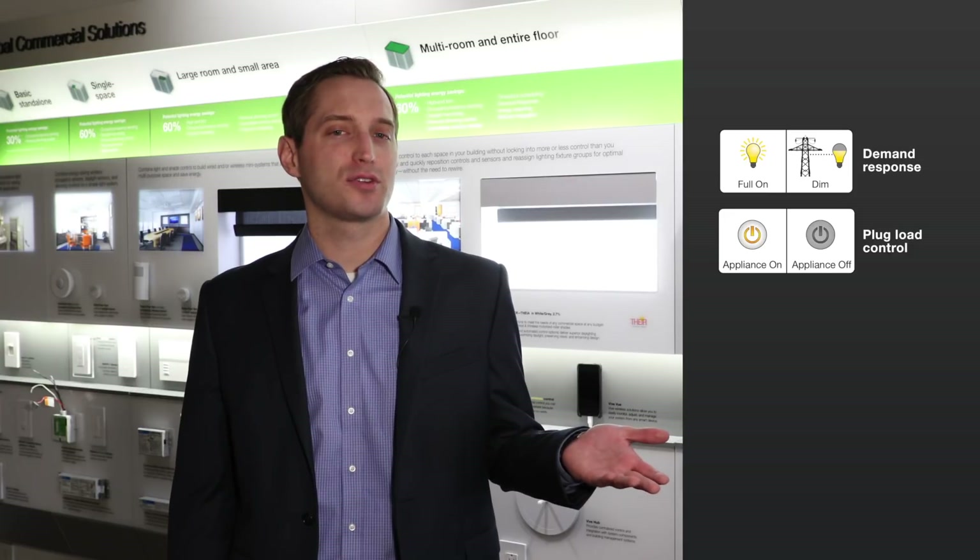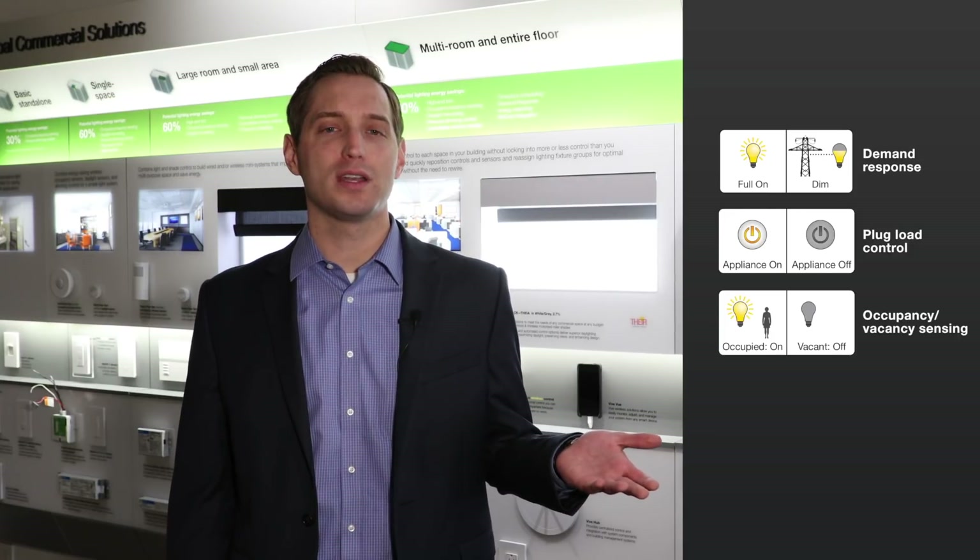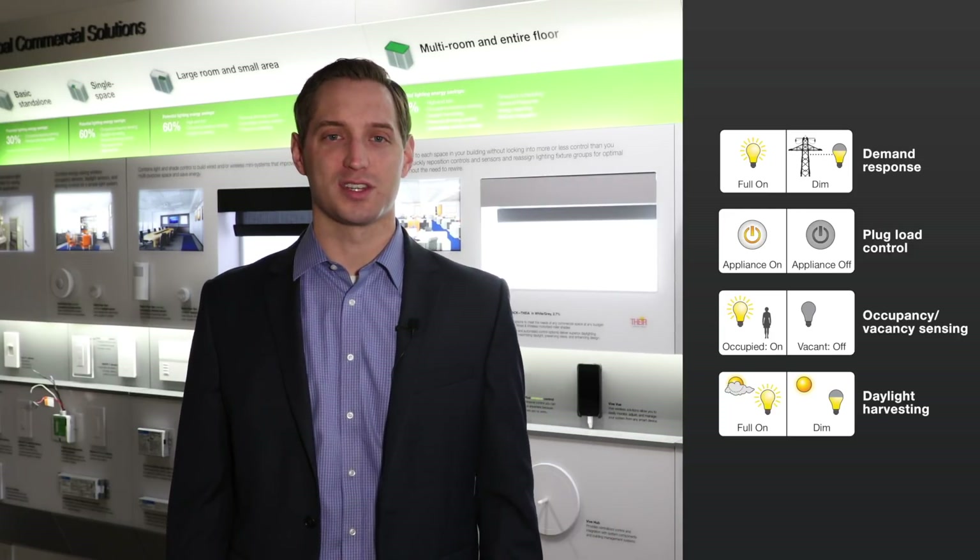We know it can be challenging to navigate energy codes. They differ by jurisdiction and they're updated every few years. So when it comes to specifying lighting controls, it can be hard to know where to start. Do I need a system that can provide demand response? How many controlled receptacles do I need? When do I need occupancy sensing or daylight harvesting?